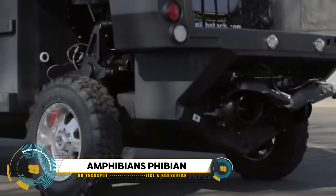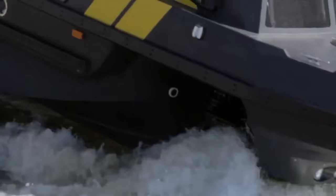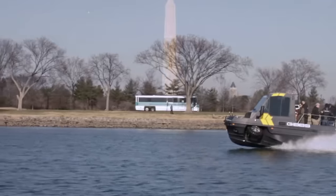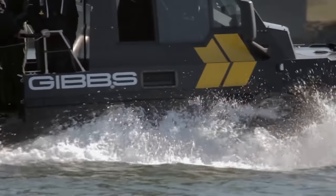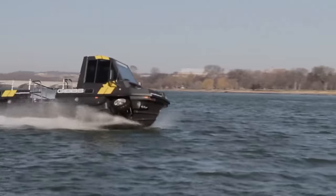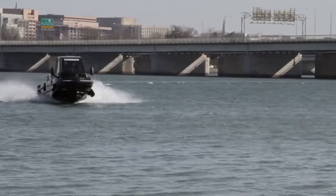Amphibian Fibian is an extraordinary amphibious vehicle designed to conquer both land and water with unparalleled versatility. With its unique amphibious capabilities, the Fibian seamlessly transitions from roads to waterways, offering a seamless travel experience for adventurers and explorers alike. Whether navigating rugged terrain or gliding across calm lakes and rivers, the Fibian delivers a thrilling and unforgettable journey.